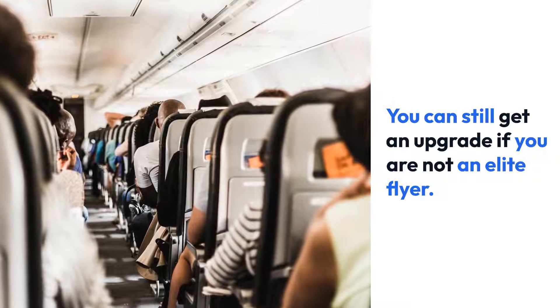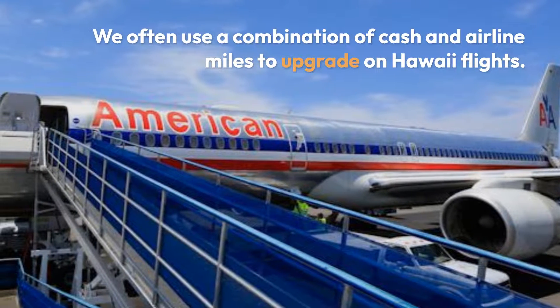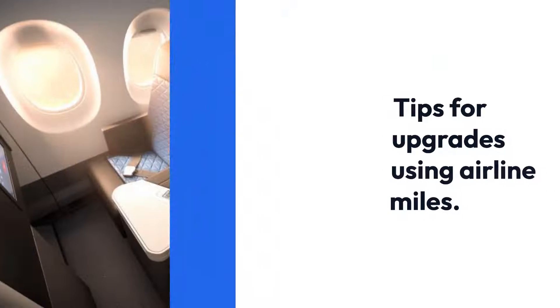You can still get an upgrade even when you're not an elite flyer. We often use a combination of cash and miles to upgrade on Hawaii flights.